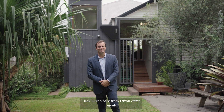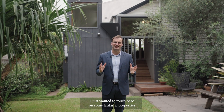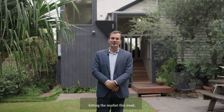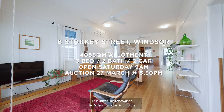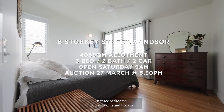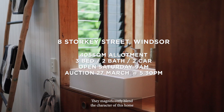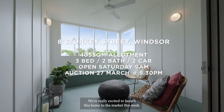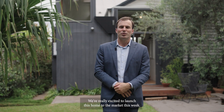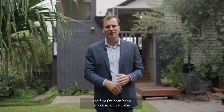Jack Dixon here from Dixon Estate Agents, just wanted to touch base on some fantastic properties hitting the market this week. I'm standing here today at 8 Storky Street, right in the heart of Windsor. This stunning renovation by Nilsson Jenkins Architects is three bedrooms, two bathrooms and two cars. They magnificently blend the character of this home with all the modern updates you'd expect. We're really excited to launch this home to the market this week, with the first open home at nine o'clock on Saturday.